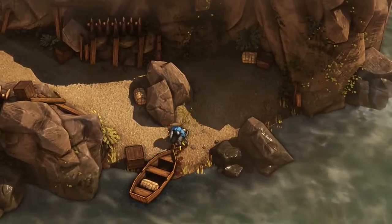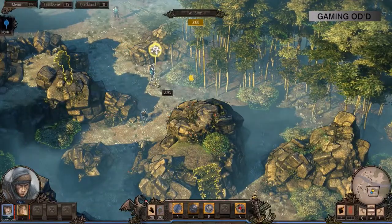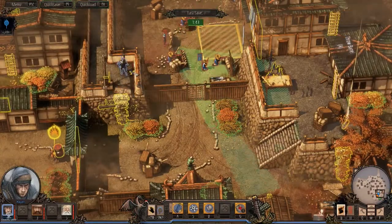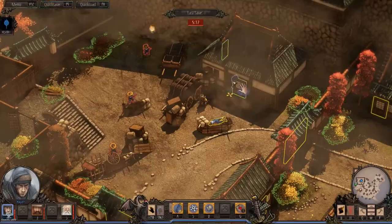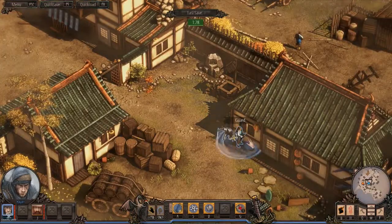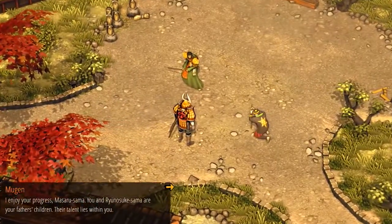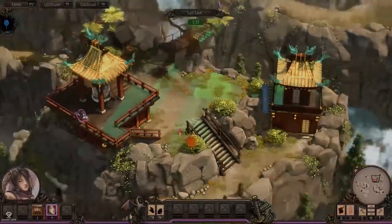Number two: Shadow Tactics Blades of the Shogun. Alright people, listen up because this game is criminally underplayed and we're not going to stand for it anymore. The pitch? Shadow Tactics is a real-time strategy stealth hybrid that puts you in the shoes of a group of ninjas, samurai, and kunoichi in feudal era Japan. With katana and shuriken in hand, you're tasked to save the Shogunate while facing ridiculous odds in a rich story full of interesting characters.